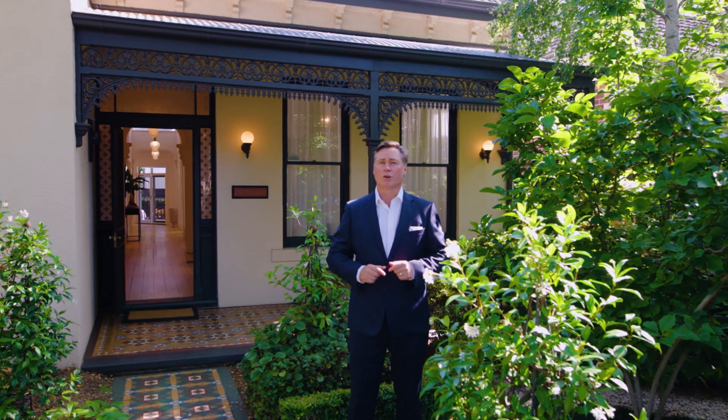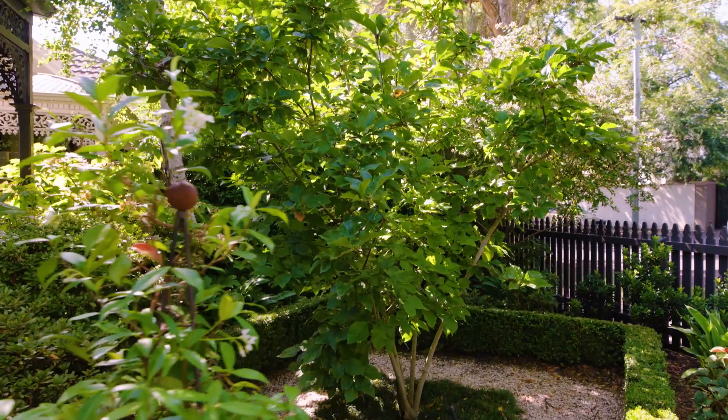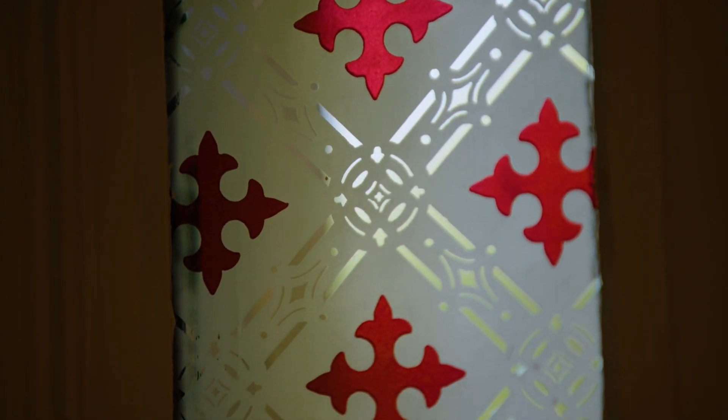Hi everyone, Scott Patterson from Cayenburton, and I'm delighted to show you through Imland at 39 Manningtree Road, here in the heart of Hawthorne. An impressive haven behind a picturesque garden and double-fronted facade, this rendered Hawthorne brick Victorian presents an exceptional family lifestyle opportunity. Let's go inside and have a look through it.